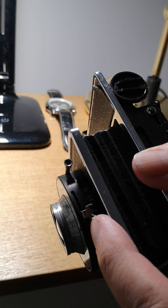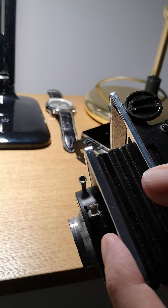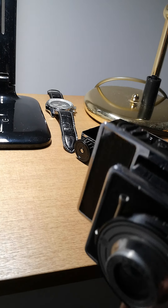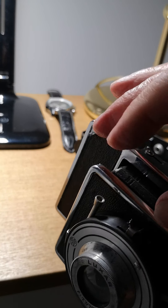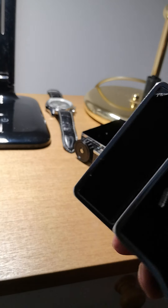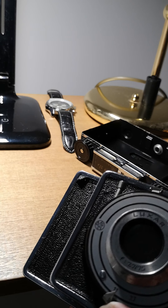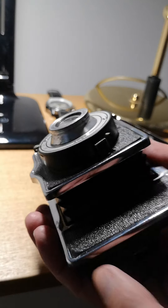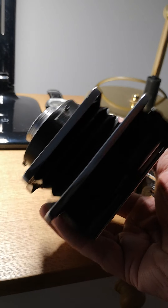Here you can see the shutter speed indicator. That's set on B at the moment. It has a click stop at 25 and a click stop at 75, nothing else. This button releases the shutter and resets instantly. It also has a thread to take a remote release. And here we have F7.7 and F11. The lens is a Luxar in an AGC Acro shutter. There's a little bit of peeling of leatherette but I'll fix that up — not a problem. The bellows appear to be good all round.